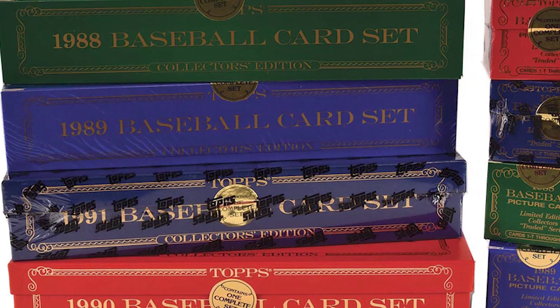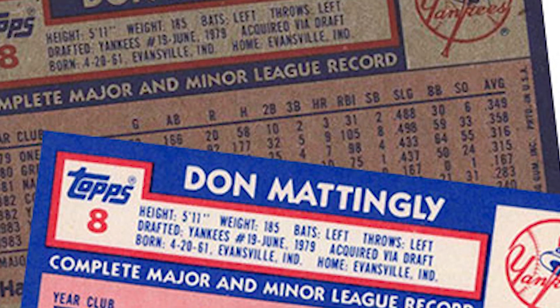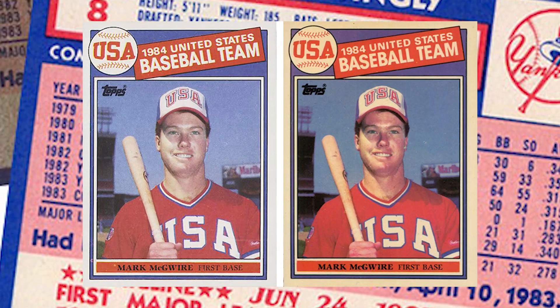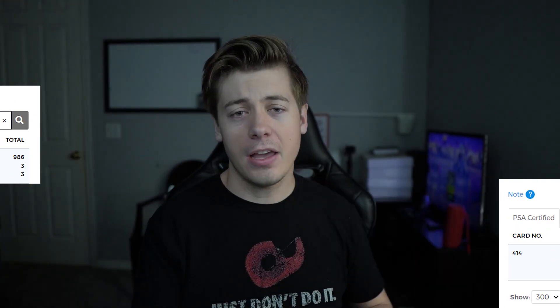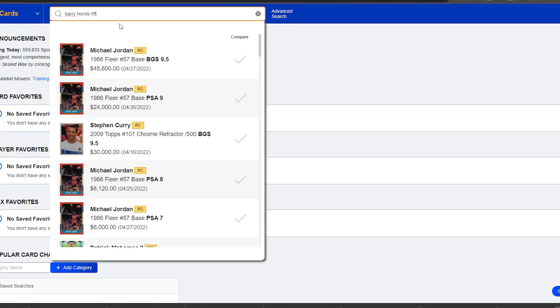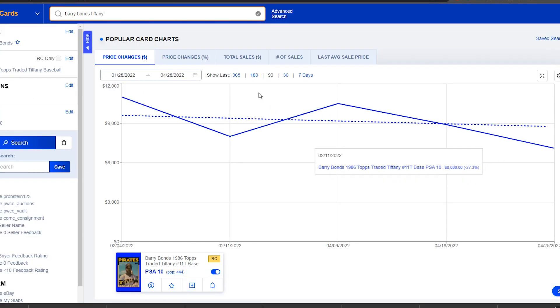First, if you don't know what a Tiffany card is: these were premium sets that Topps created from 1984 to 1991. These cards had a different card stock, they used gloss on the front, and they are actually a form of scarcity during the junk wax era. A lot of people say all junk wax cards are worthless, however Tiffany cards are valuable.